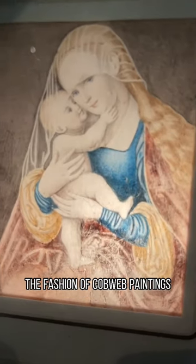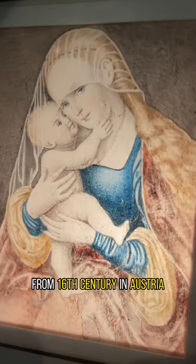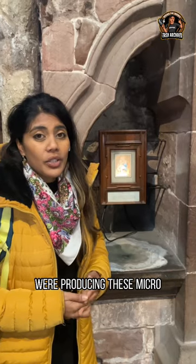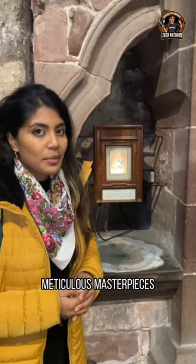The fashion of cobweb paintings seems to have originated from the 16th century in Austria, specifically the Tyrolean Alps, where monasteries and convents were producing these micro meticulous masterpieces.